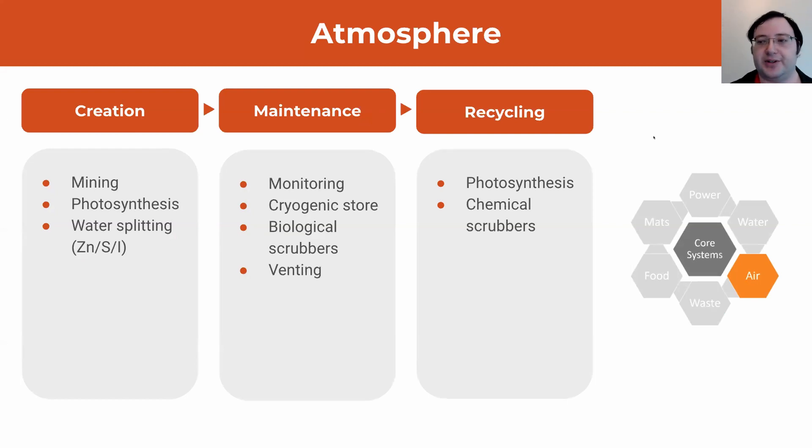Next comes the atmosphere, which is absolutely critical. Mars is the red planet, and what makes it red is iron oxide. As part of our mining process, we are splitting that iron oxide into iron and oxygen — that oxygen is something we can breathe. We have fairly standard photosynthesis, along with a less standard zinc-sulfur-iodine thermocycle, which uses the extreme heat from the reactor to split carbon dioxide and water into carbon monoxide, hydrogen, and oxygen.